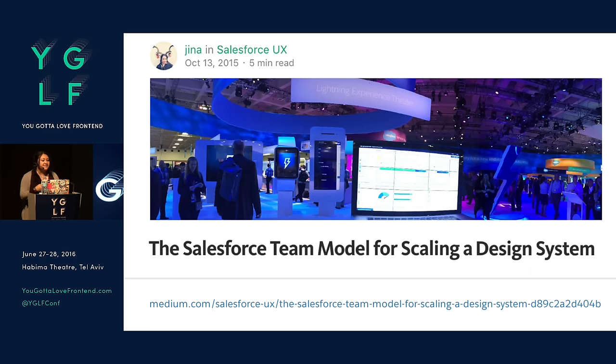At the end of the article he asked how your organization does it. So in true Medium fashion, I wrote a response article called 'The Salesforce Team Model for Scaling a Design System.' But I wasn't really introducing a brand new model — it really was a merging of the last two models that I mentioned, and I refer to it as a cyclical team model.